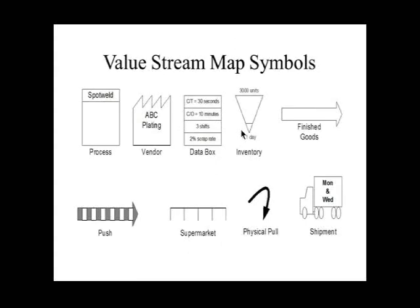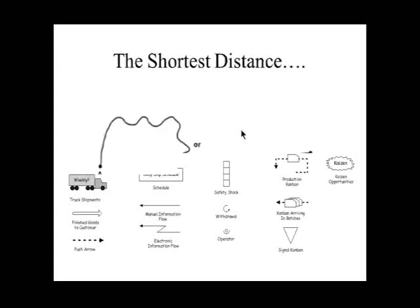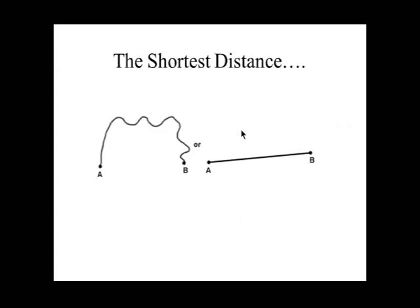Value stream maps can contain many different symbols. You can get patches to use with Visio or Excel and clip and paste them into your value stream map. What's most important is that everybody on your team understands what the symbols are telling them — you may even end up making up your own. What we're really trying to do by mapping the value stream is to find the shortest distance and eliminate as much wasted motion as possible.